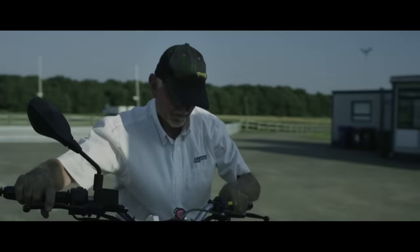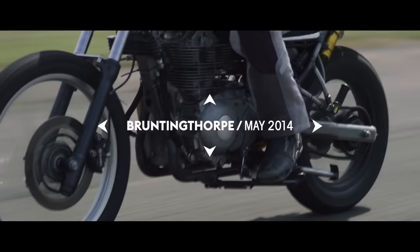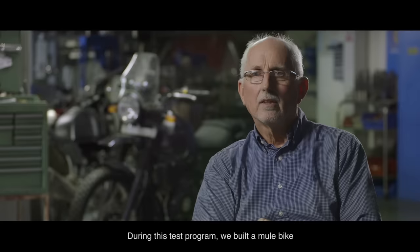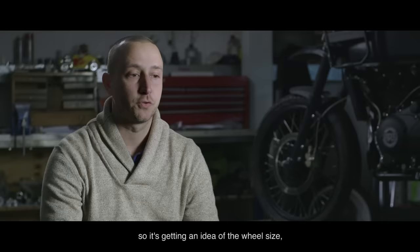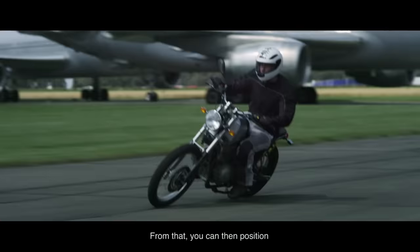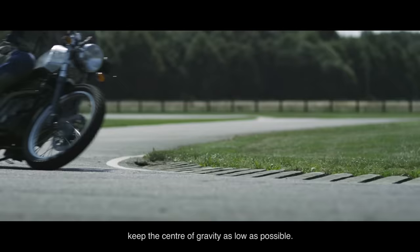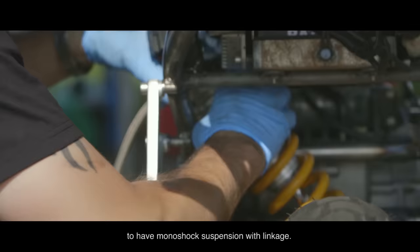In the concept phase we took support from long-standing associates to help performance. During the test program we built a mule bike which was highly adjustable. The first thing we did was lay out the motorcycle geometry — getting an idea of the wheel sizes, the amount of suspension travel, and the ground clearance we wanted to achieve. From that we could position the engine in the best place to keep the wheelbase as tight as possible and the centre of gravity as low as possible. This bike is the first Royal Enfield to have monoshock suspension with linkage.